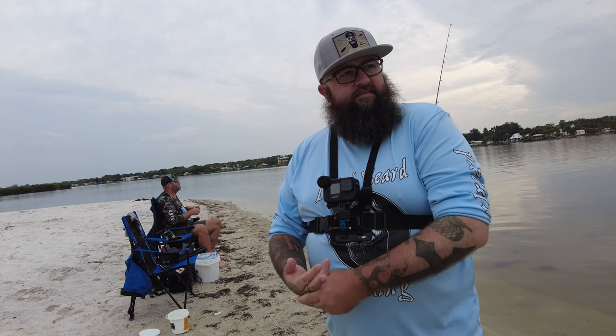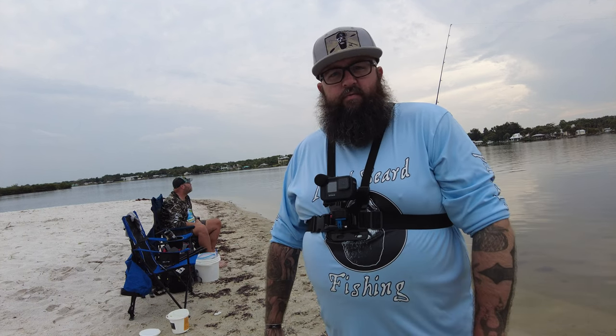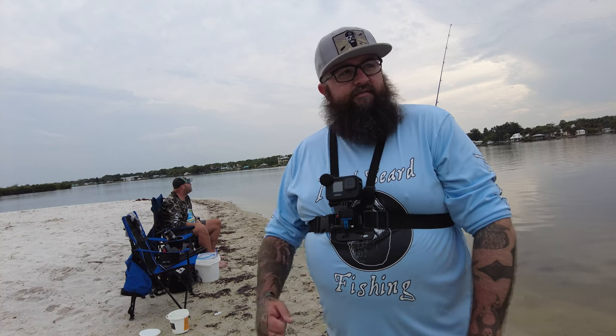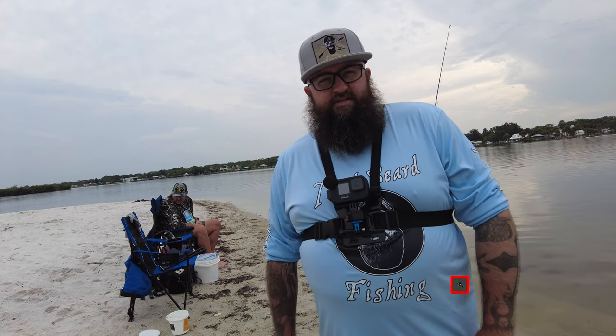The weather seems like it's starting to break, and it should be a somewhat clear night. It might get a little bit of rain but we're gonna stick it out, continue to fish, and have a good time. I hope you guys enjoy this video — hopefully it'll be super action-packed and we'll pull in a bunch of sharks. Make sure you hit that subscribe button and bell notification icon so you don't miss a new video. Let's get fishing!